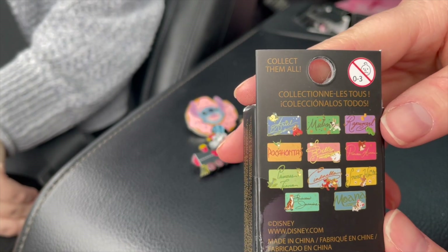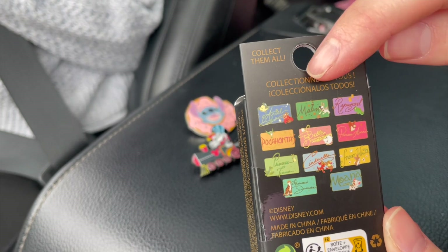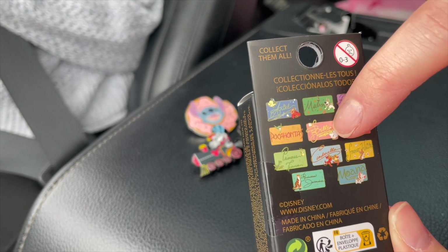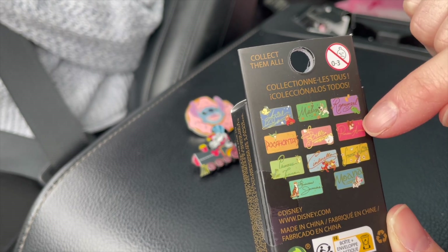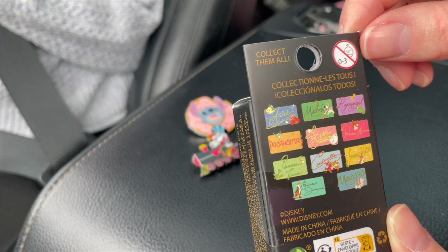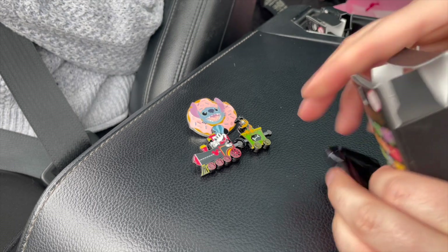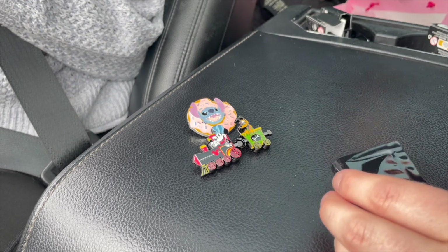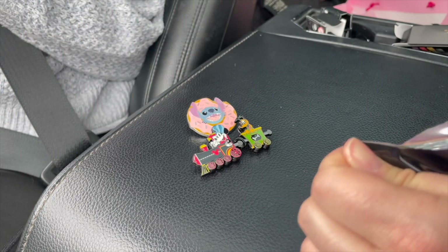I am continuing this princess series. Presently I have Snow White, Princess Aurora, Princess Jasmine, and Princess Tiana, and I do not have Belle. So we want to see any of the others that are not those ones. The reason we are opening these in the car is because I could not wait until I was home to film in my normal setting.